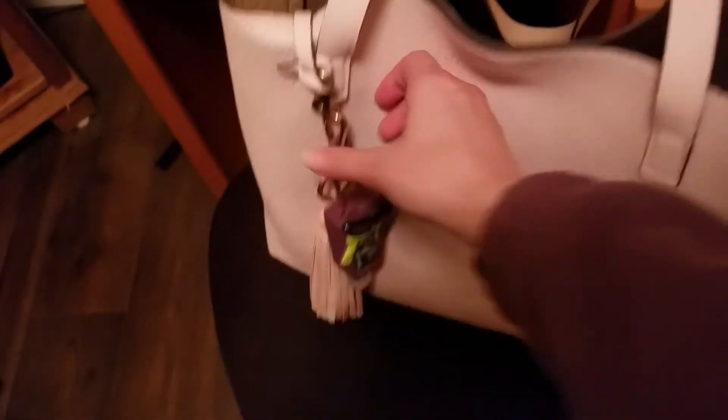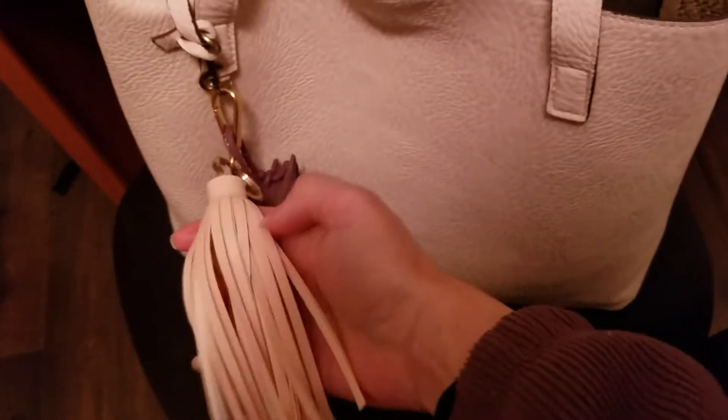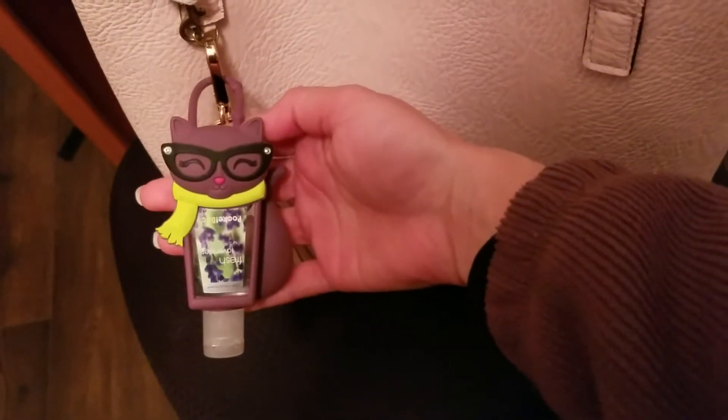The bag did not come with this charm. I bought it at Ross and figured it'd be a good decorative option for the bag. And here I have a hand sanitizer.